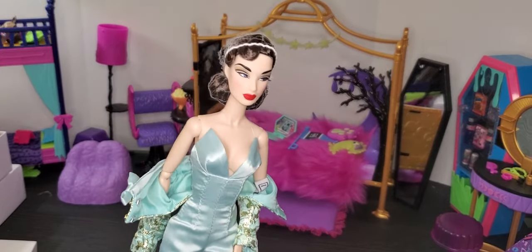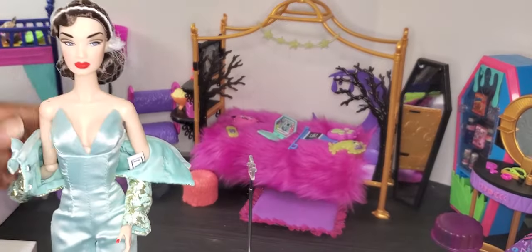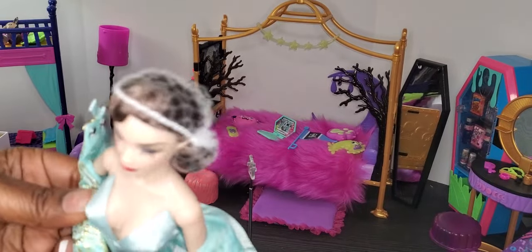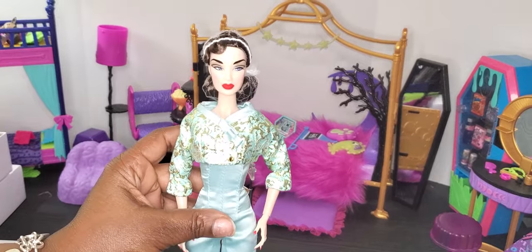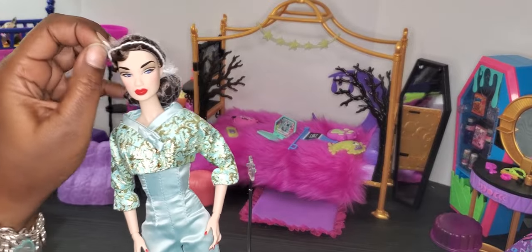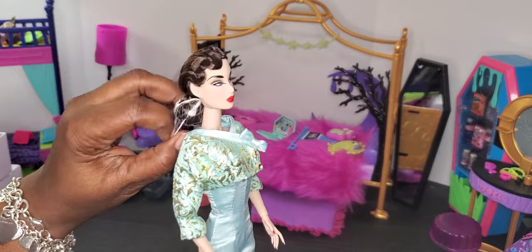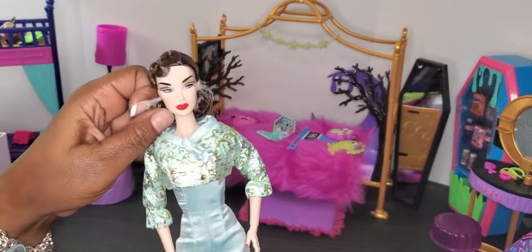Nothing in the back, honey! She's coming for Ken — she's coming for all the guy dolls, and they're all going to want her too. She looks absolutely amazing. Let me pull her jacket back up and let's look at her beautiful hair. Her hair is completely molded down, so you'd have to do a hot boil wash if you didn't want the doll's hair the way it is.